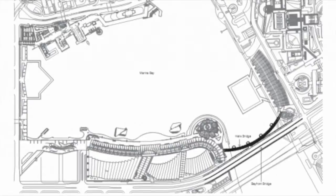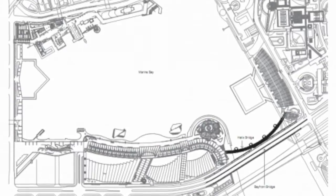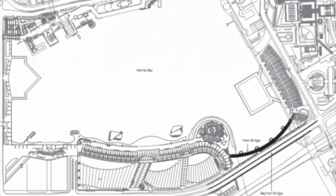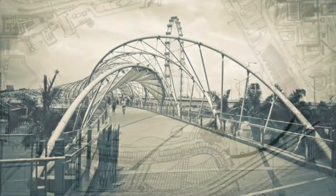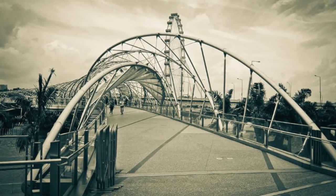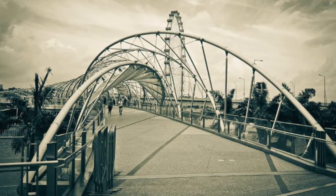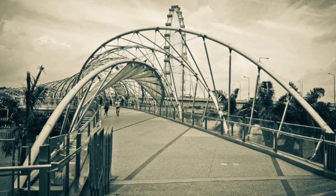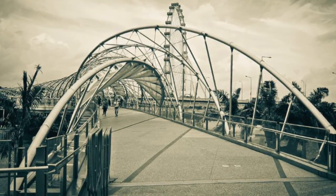This bridge connects Marina Center and Marina South, completing the walkways through Marina Bay. It was inspired by the geometric arrangement of DNA, with a walkway covered by a positive double helix structure of stainless steel, making it essentially a Patricium truss bridge.